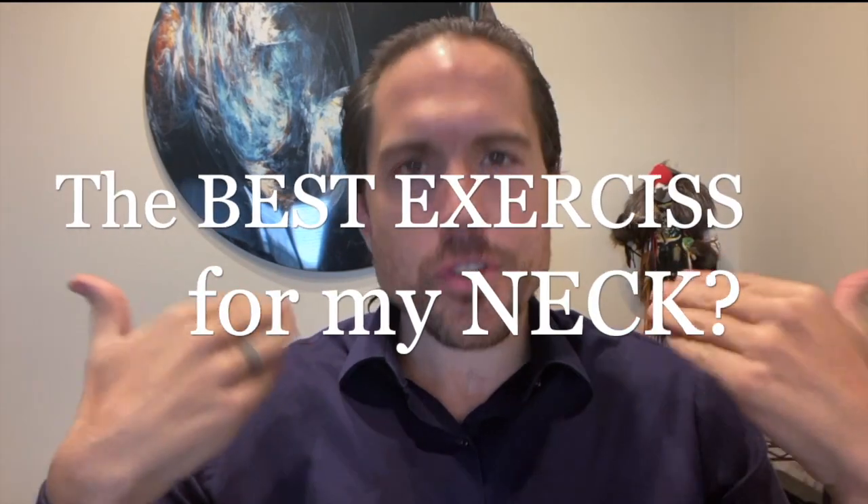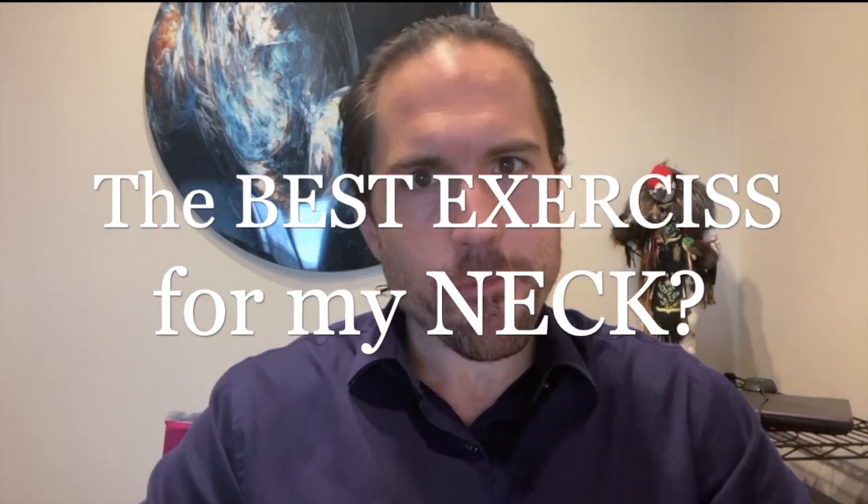Hi everybody, this is Dr. Jeffrey Hanna at Clear Chiropractic, and I've gotten one of the most common questions that people ask us, and that is: what exercises are going to help me to improve the strength and the stability of my neck?